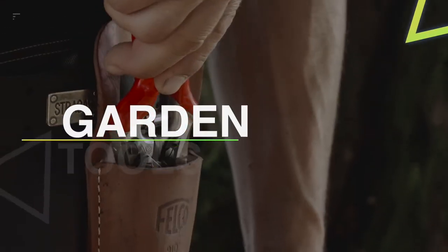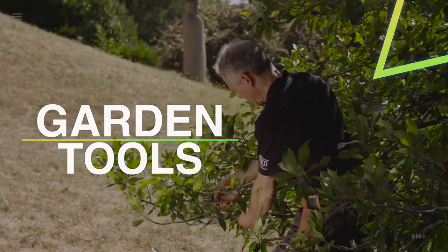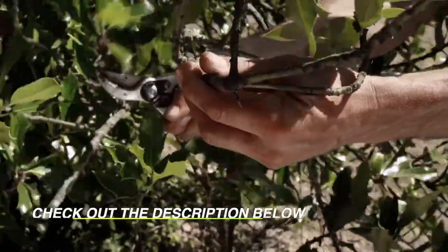Hello guys, welcome back to our channel. Hope you're all doing well. Today's video is going to be about the top five best gardening tools in 2022, so without any further ado, let's get started.